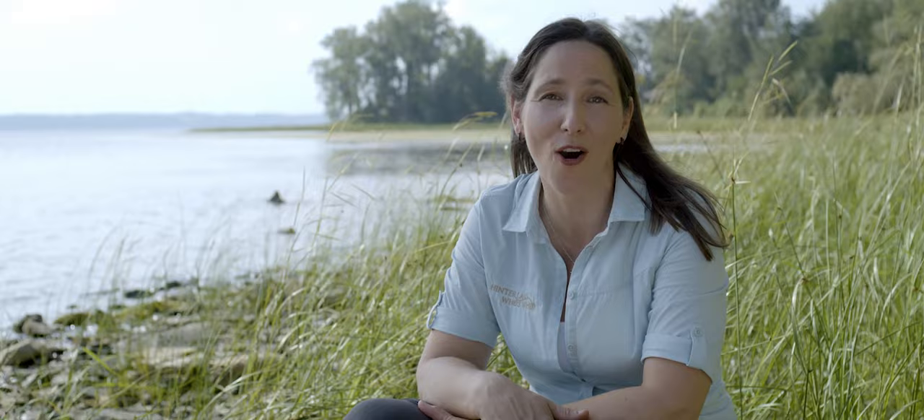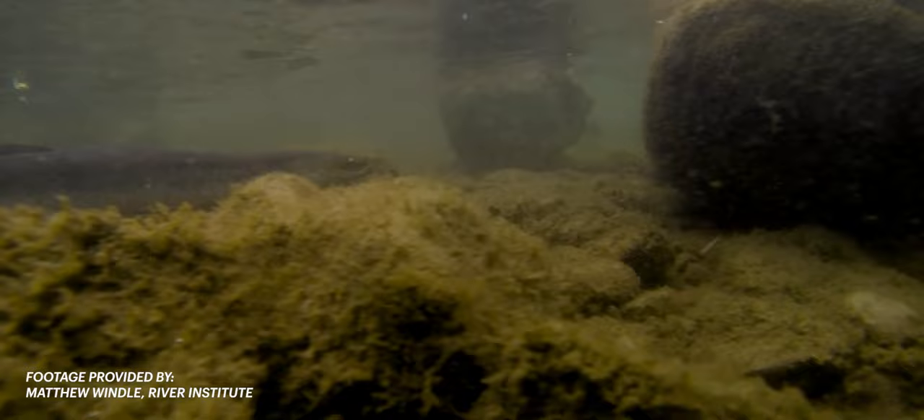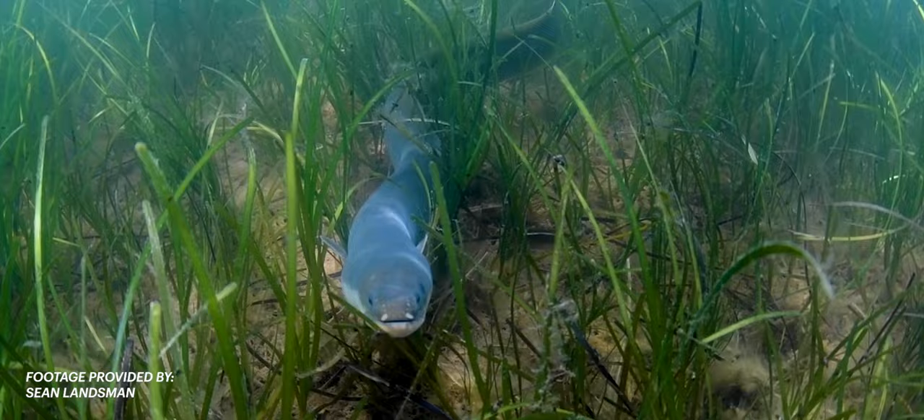The last stage in an eel's life happens when they're fully mature and ready to reproduce or spawn. Their eyes and fins get bigger, they stop eating, and they turn a silver-grey colour, all in preparation to return to the salt water where they started life. Once back in the Sargasso Sea, female silver eels will release their eggs, the males will fertilize them, and then both will die having completed their life cycle.